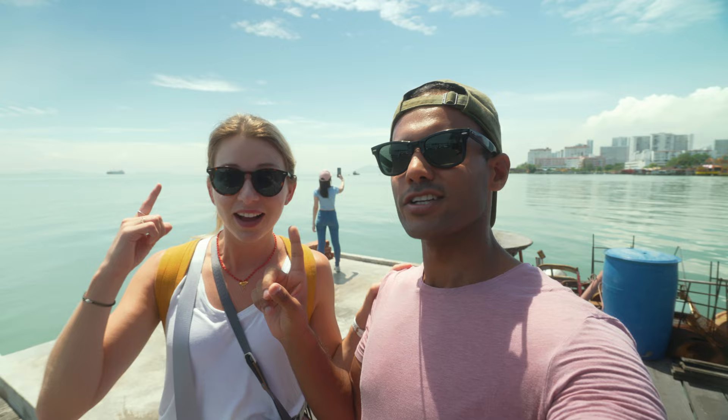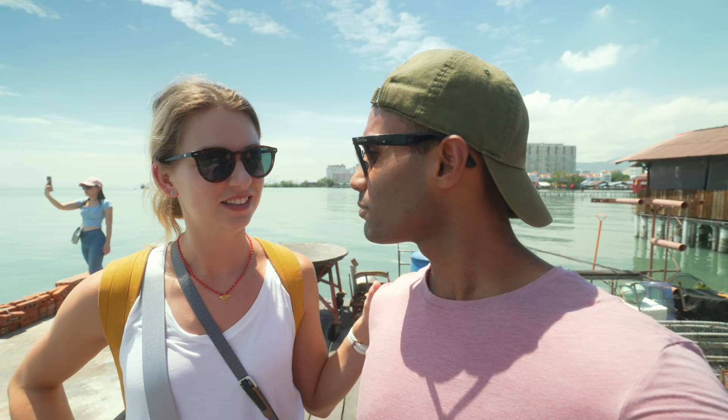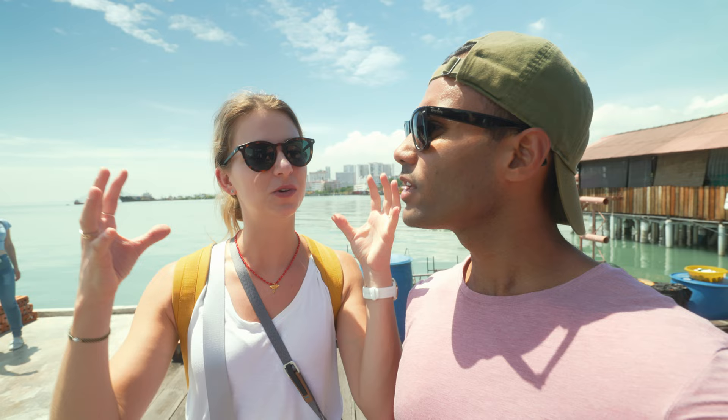The bridge we saw - you're not going to believe it - it's 24 kilometers long and it's one of the longest bridges in Southeast Asia. I'm thinking where else could there be such a long bridge. But I think we're also going to cross it in a few days.